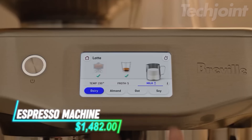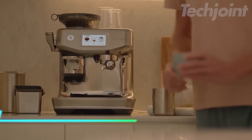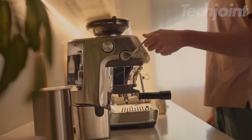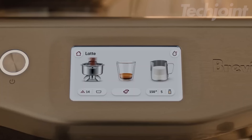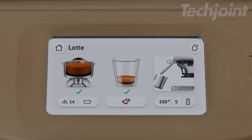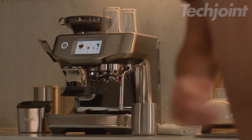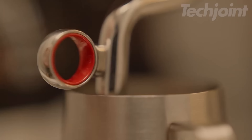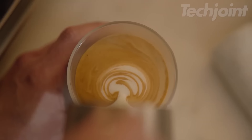Craft cafe-quality espresso at home with this advanced espresso machine, designed for both novices and enthusiasts. Featuring step-by-step guidance, it simplifies the brewing process with precise extraction and assisted tamping. The innovative auto-steam wand produces silky microfoam tailored to your milk preferences, while the rapid heating system ensures you're ready to brew in just 3 seconds.